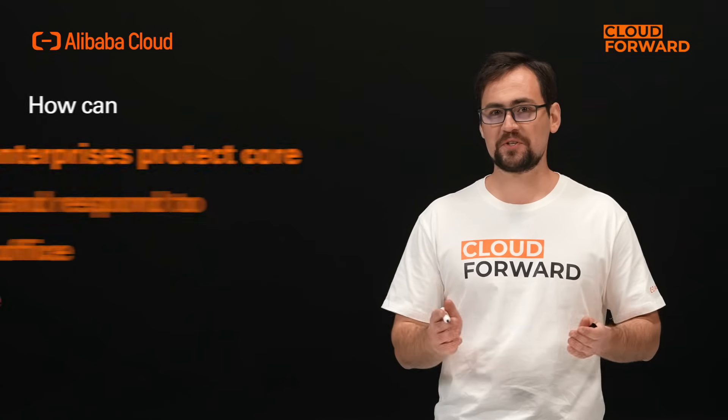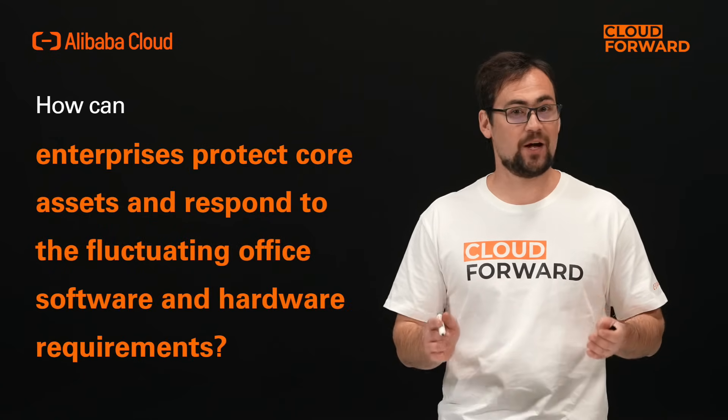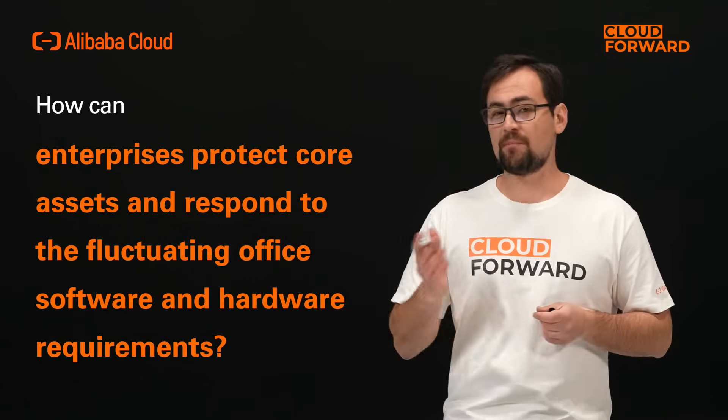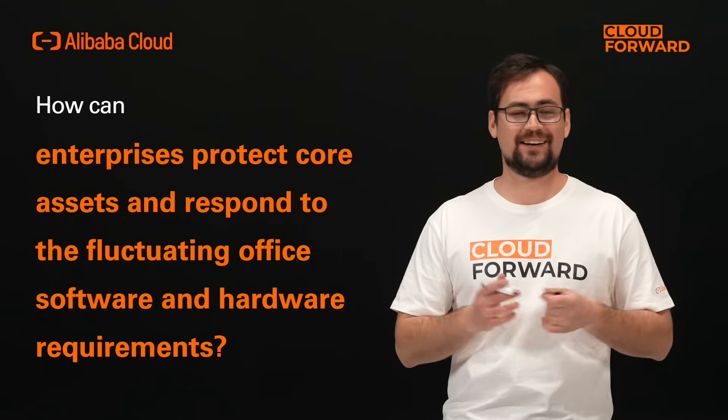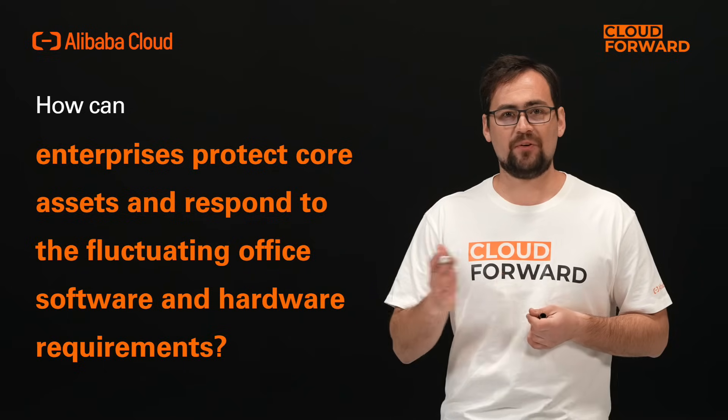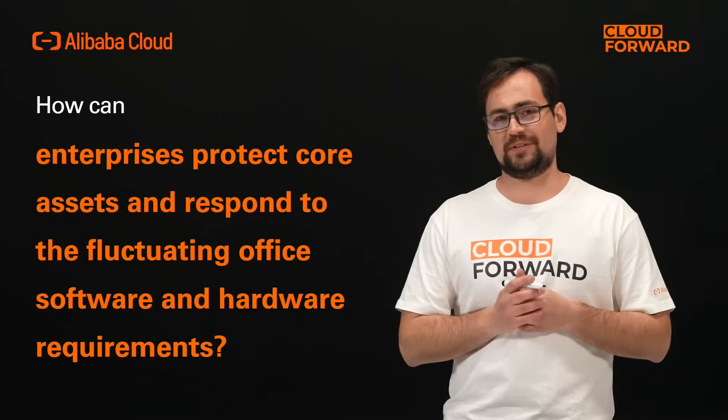For enterprises with branches, quicker delivery, easier maintenance, and lower costs of enterprise IT systems are more important than ever. Businesses are facing new challenges: how to protect core assets such as source code, model project files, and data; how to respond to fluctuating office software and hardware requirements; and how to keep down procurement and maintenance costs.